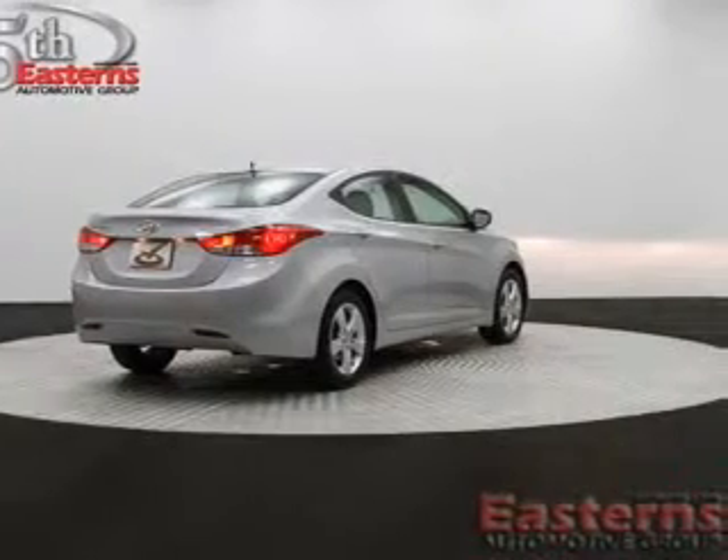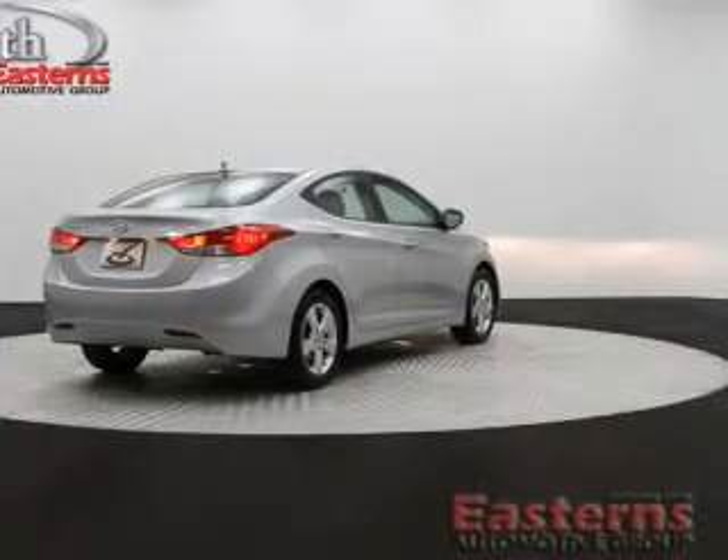Additional features include keyless entry, a trip computer, an MP3 player, privacy glass, and air conditioning.